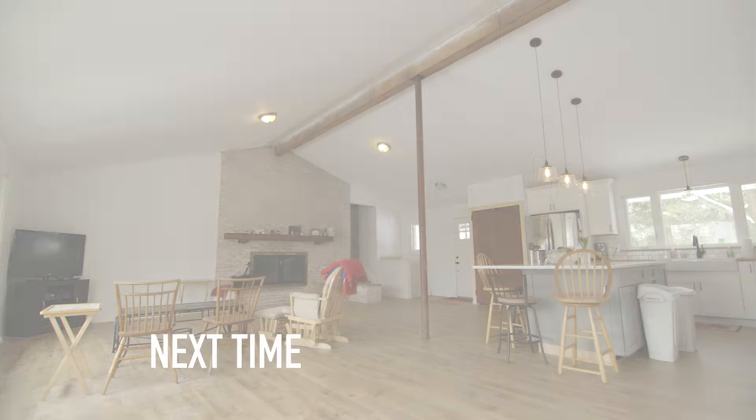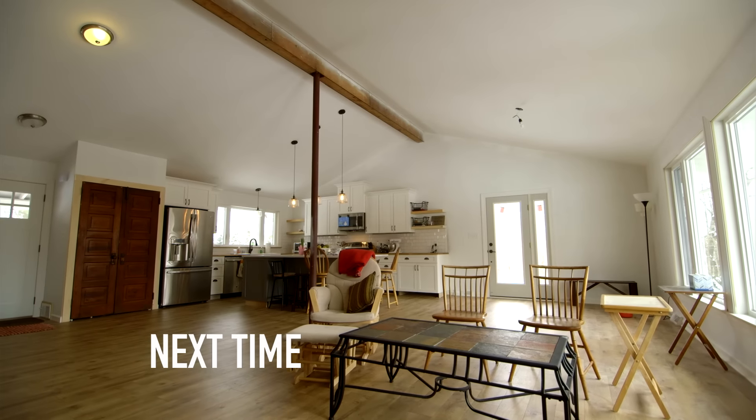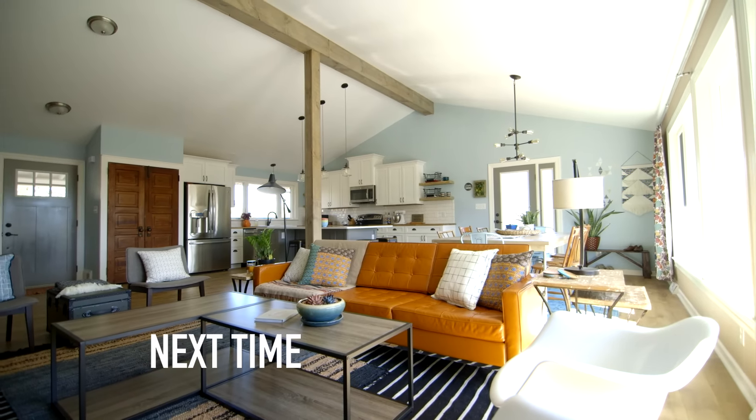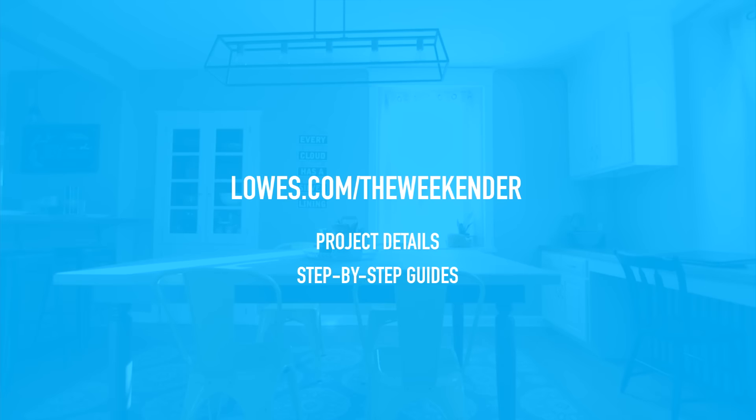This weekend, I'm in Bucks County, Pennsylvania, helping out a couple — Steph and Dan — to complete their dream home. We did it: Boho Farmhouse! This really feels like a living room and that is a dining room and a kitchen. Are you loving The Weekender? Be sure to catch all 10 episodes by subscribing to the Lowe's channel on YouTube and download the Lowe's TV app for all your streaming devices. For project details and step-by-step guides for every episode, visit lowes.com/theweekeneder. Thanks, guys.